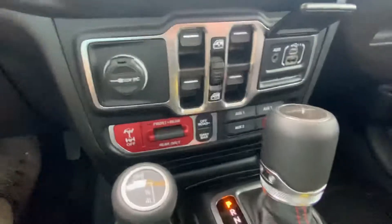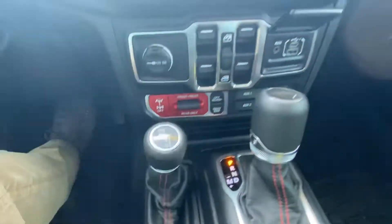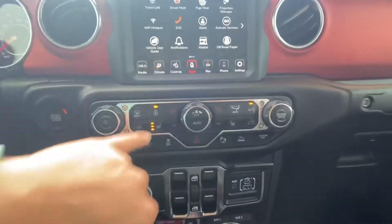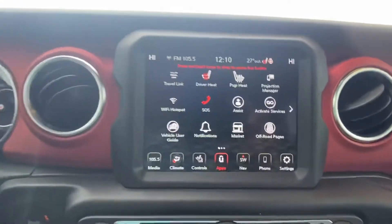Pop it up here — coming down. You have your auxiliaries, four of them: off-road sway bar disconnect front/rear, rear only, and four on the fly while you're driving. You can shift into four. Here's your heated seats and heated steering wheel.